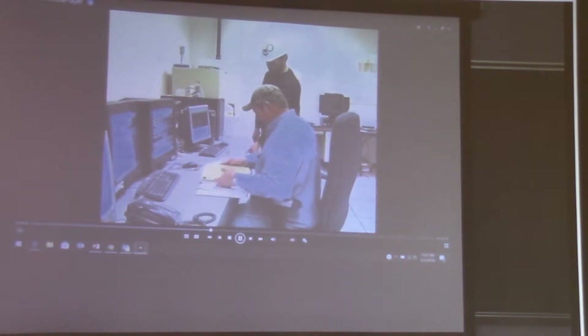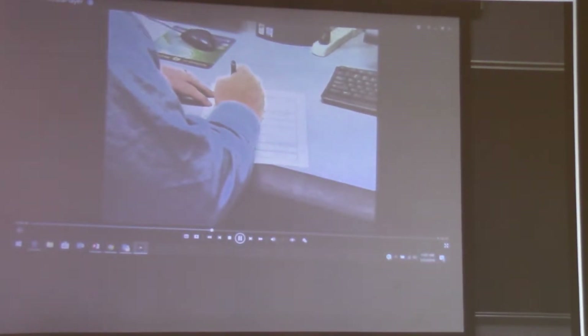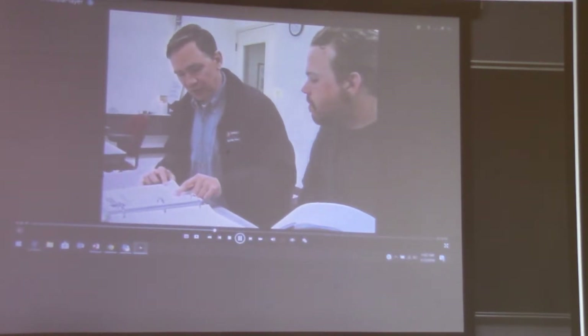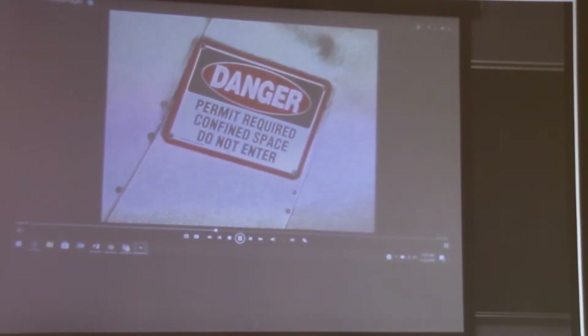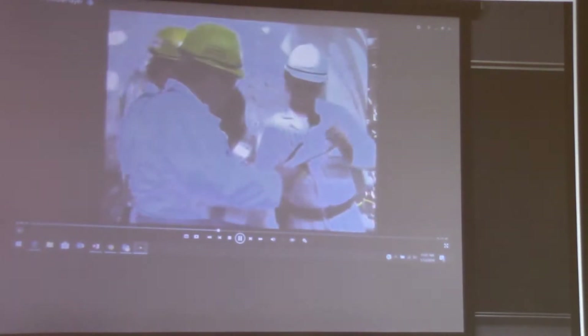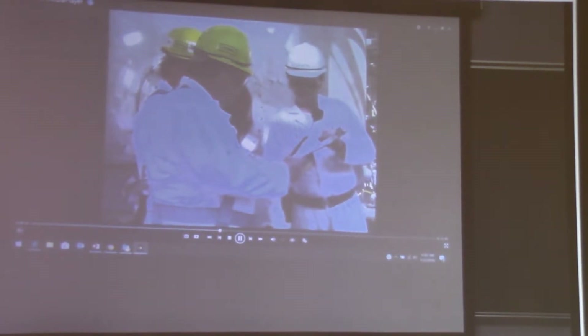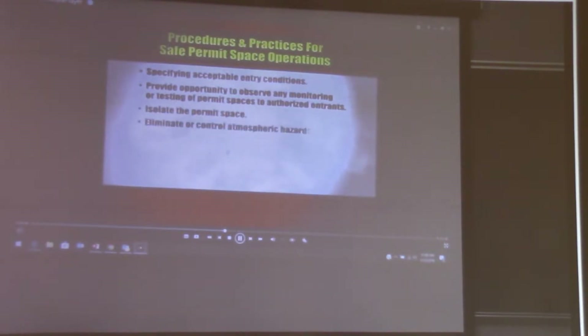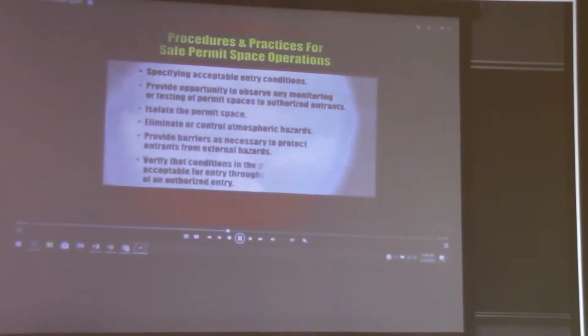OSHA requires a written entry permit program be developed and implemented by the company before entering a permit required confined space. The program should be available for inspection by employees and their authorized representatives. Employers must implement measures to prevent unauthorized entry, identify and evaluate hazards of the permit space, and develop procedures for safe permit space entry operations — including specifying acceptable entry conditions, providing opportunity to observe monitoring or testing, isolating the permit space, eliminating or controlling atmospheric hazards, providing barriers to protect entrants from external hazards, and verifying that conditions remain acceptable throughout the duration of an authorized entry.